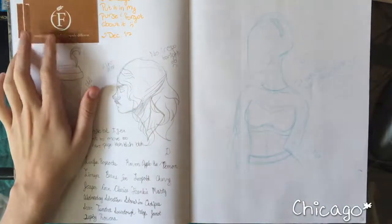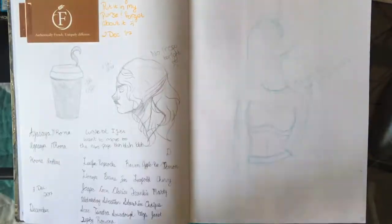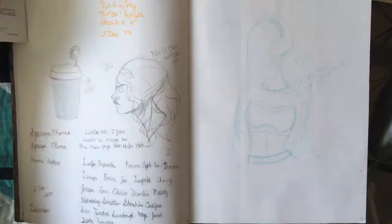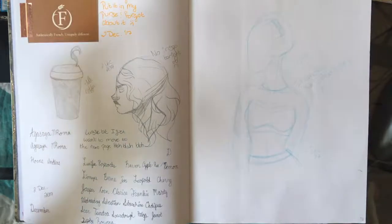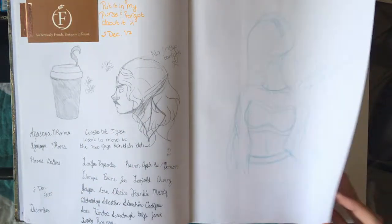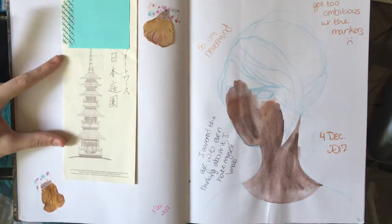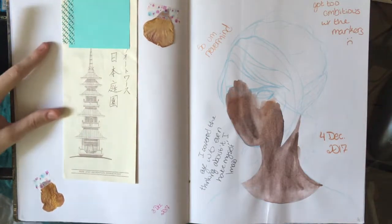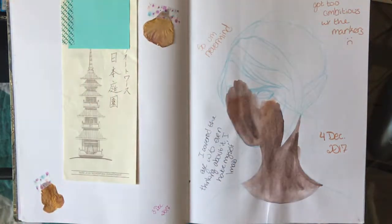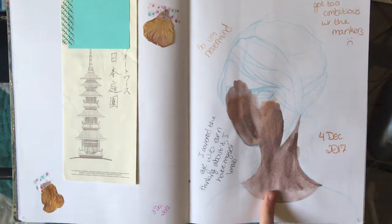This is a business card from a place I went to eat in Chicago — I went there in my last sketchbook, forgot about it, then found it in my purse one day and decided to stick it in. That's a sketch that did not work out at all. This is a pamphlet for a flower garden we go to occasionally, and then some petals from some of the trees.